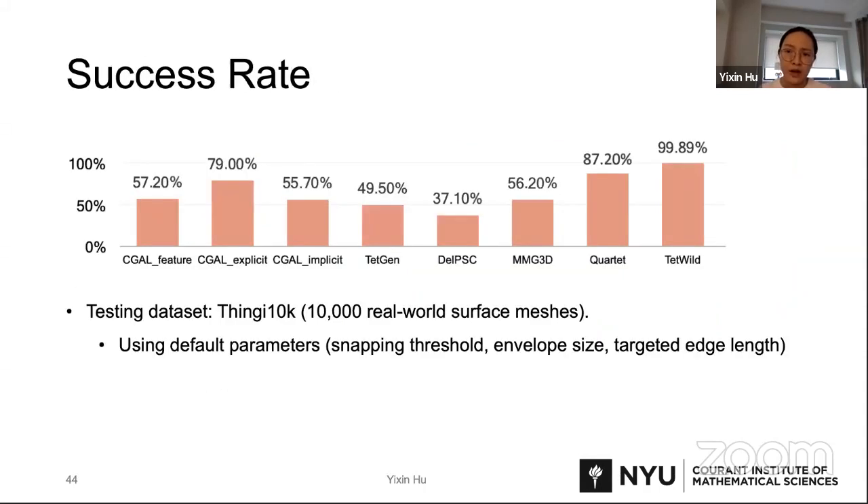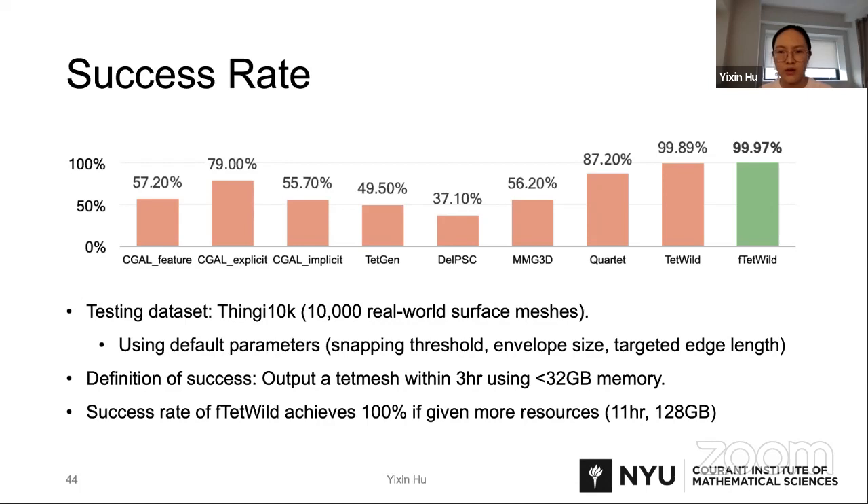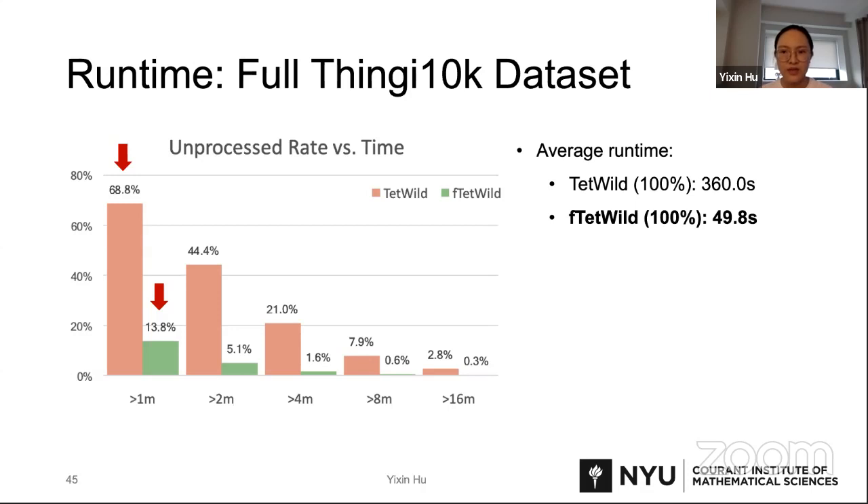We tested our method on the large Thingi10K dataset containing 10,000 real-world surface meshes using default parameters, and our success rate achieves 99.97%. With more resources given, FtetWild can achieve 100% success rate, and uses less than 500 megabytes for most models in the dataset. Here is the running time comparison between TetWild and FtetWild on the whole Thingi10K dataset. After one minute, TetWild still has around 68% of inputs unprocessed, while FtetWild only has 13%. The average runtime shows FtetWild is seven times faster than TetWild.